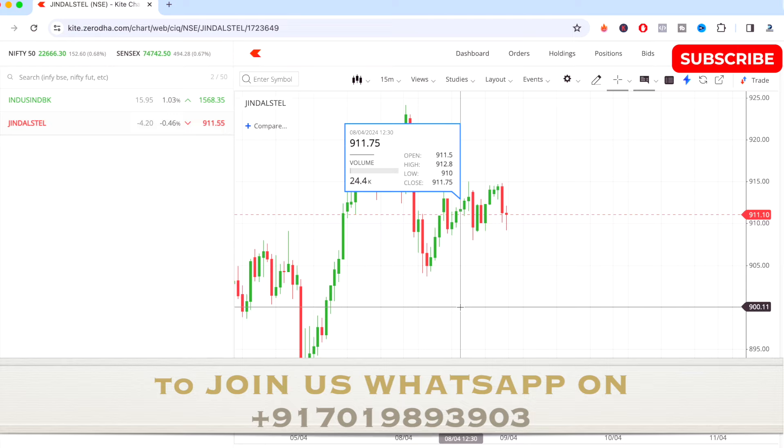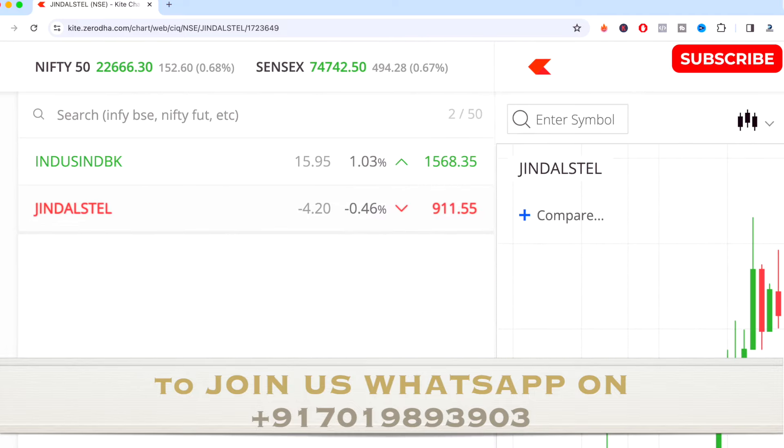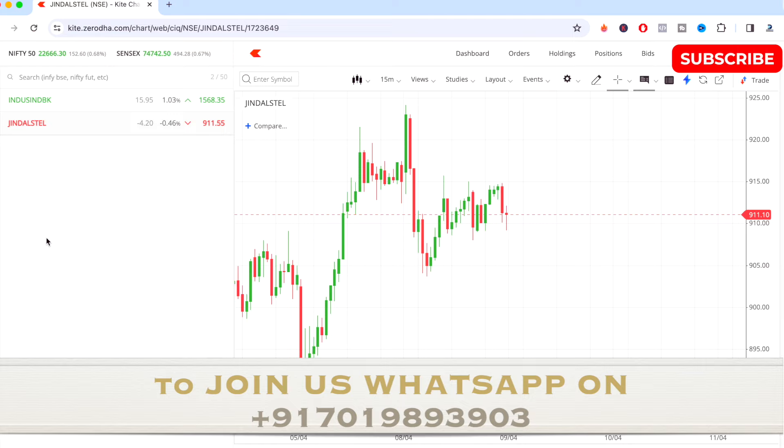Opening price minus 10 gives the key support level on Jindal Steel for tomorrow. Please note this video is only for educational purpose — what I trade tomorrow will be on different stocks.